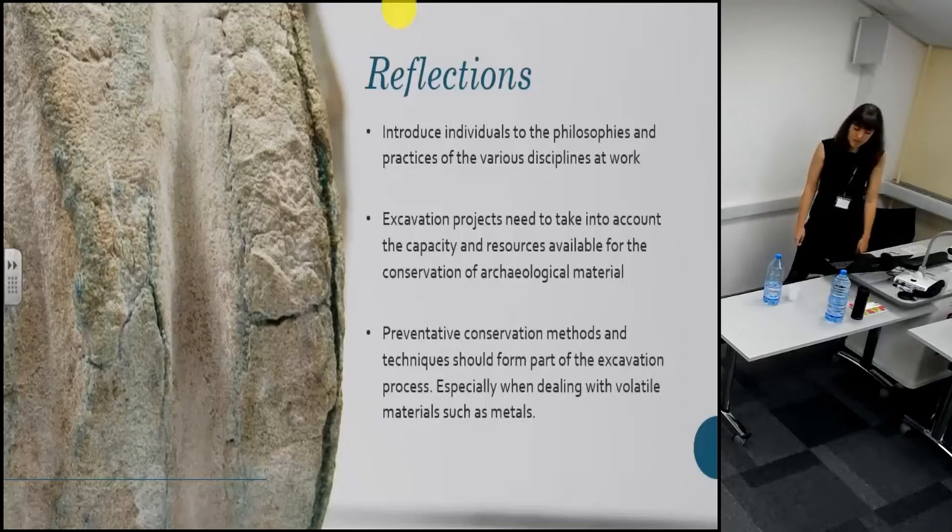Whilst it should be clear how conservation work has contributed to the archaeological understanding of the material culture of Suruk al-Hadid, I'd like to reflect on how the relationship between archaeology and conservation can be improved. With so many parties involved, there is a strong need to introduce individuals to the philosophies and practices of the various disciplines at work, to encourage interdisciplinary communication and collaboration. The current capacity of the conservation team is dwarfed by the output of the archaeology teams — this is concerning given the volatility of archaeological metals and the 15,000 to 17,000 metal artifacts already uncovered. Considerations for appropriate storage should have been taken into account at the early stages of the project, and plans for future expansion should account for the actual capacity available for conservation.